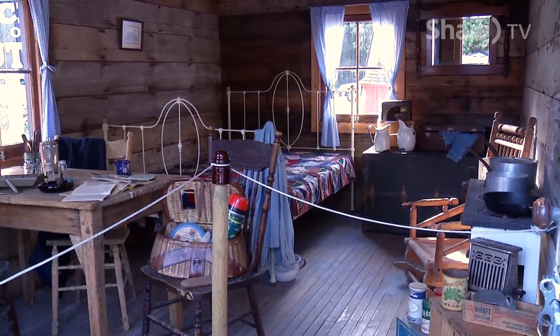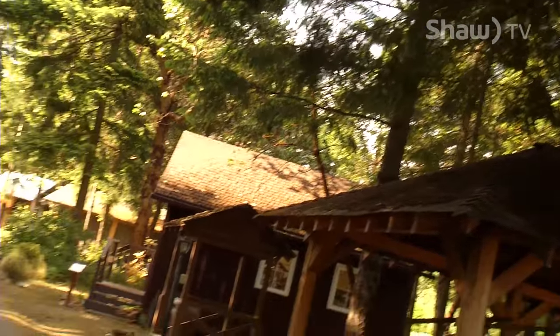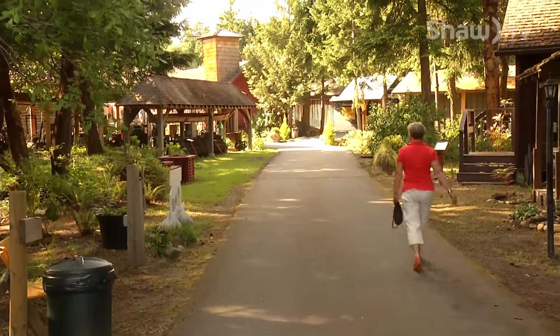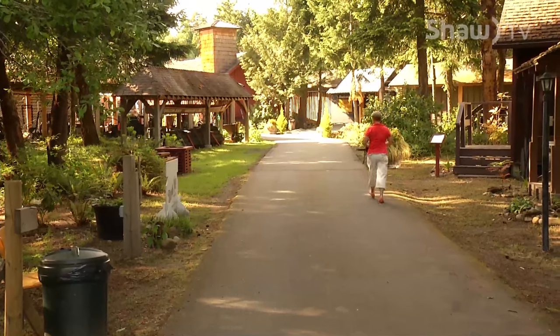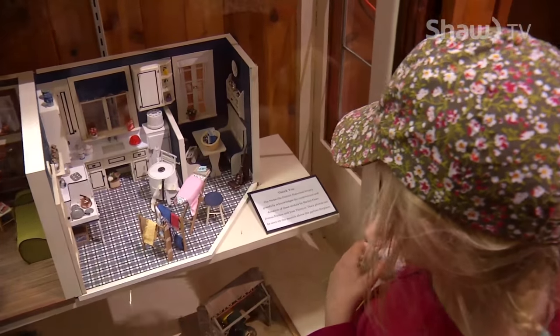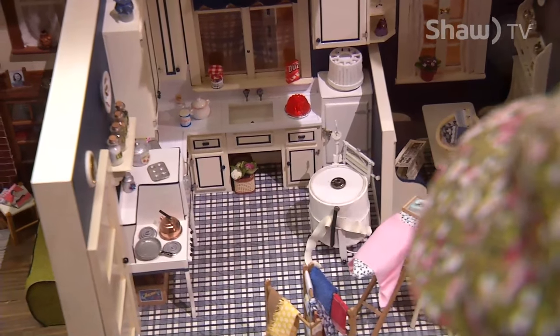The Parksville Museum, located at Craig Heritage Park, has eight moved-on buildings where you can step back into time to experience life in this community from 1885 to 1940. The museum was actually started as a society in 1976. The first building was moved on site shortly afterwards, and then the museum itself was opened in 1983. The museum holds an expansive collection of artifacts that illustrate the lives and activities of early settlers.